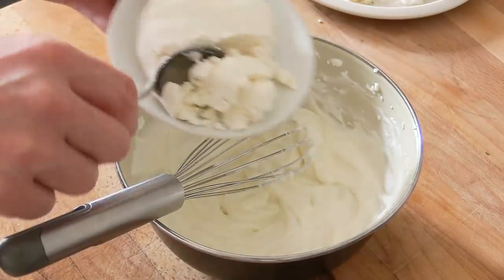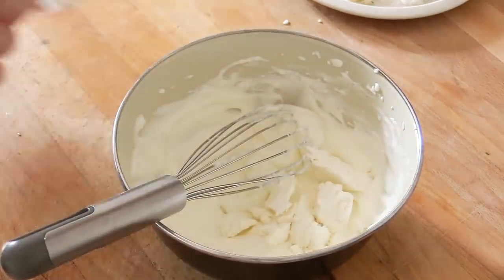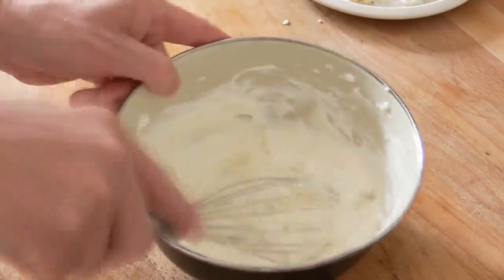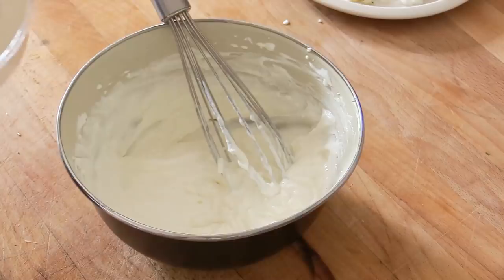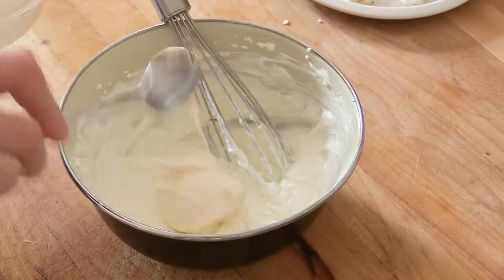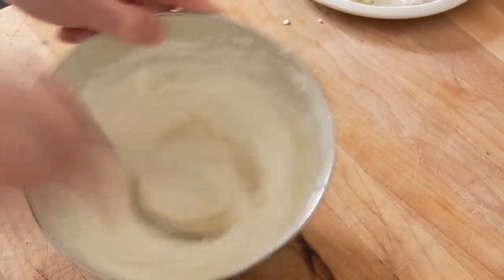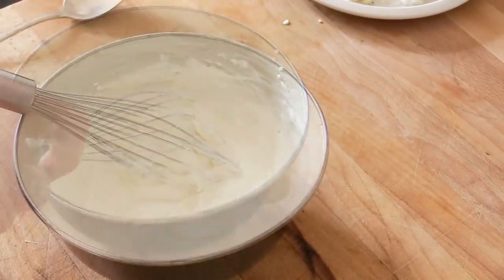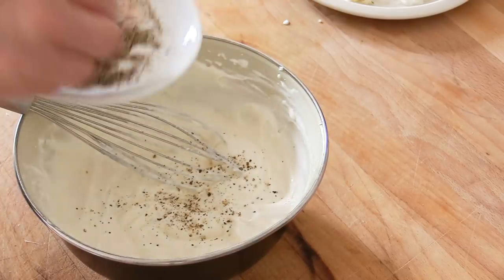Next, add a small tablespoon of fresh goat cheese and mix the whole lot very well. Then, to add some creaminess, add that beautiful crème fraîche and mix again until well combined.